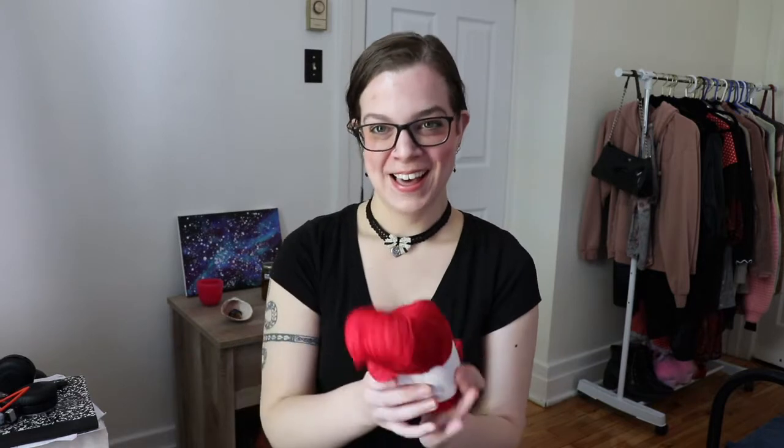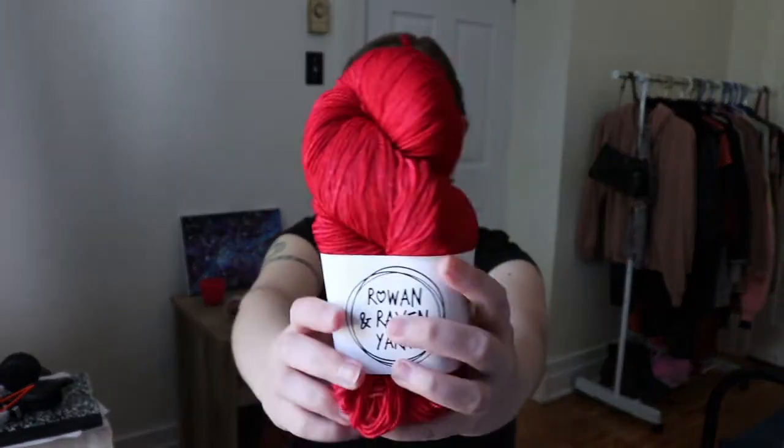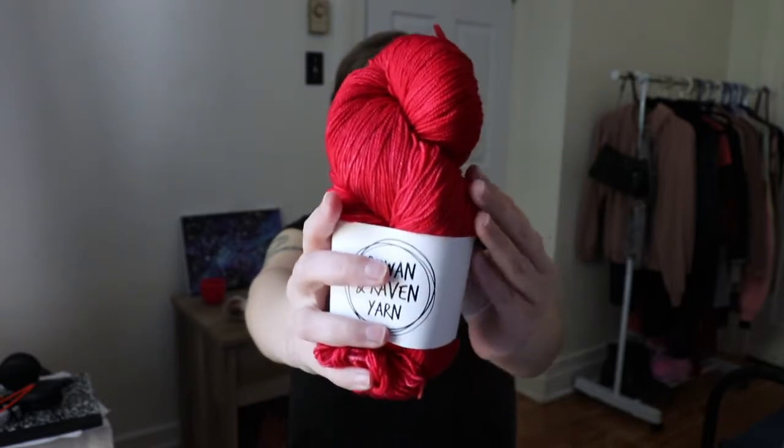I don't know if the colors will bleed though — I might have to send a message to Rowan and Raven Yarn on Instagram just to make sure. But if I can run this through the washing machine, that would be pretty damn cool.